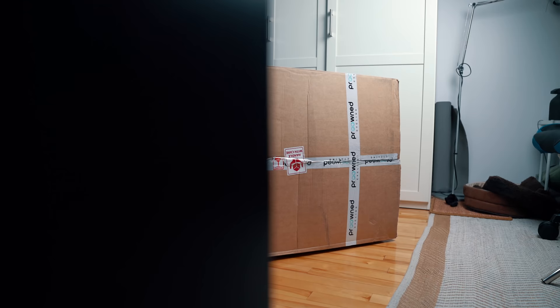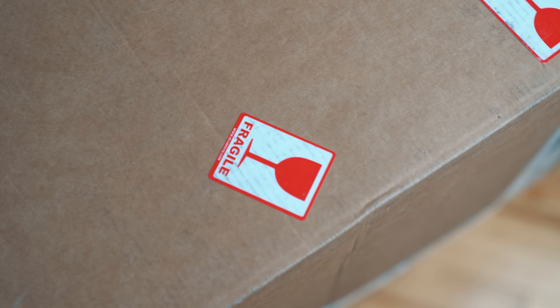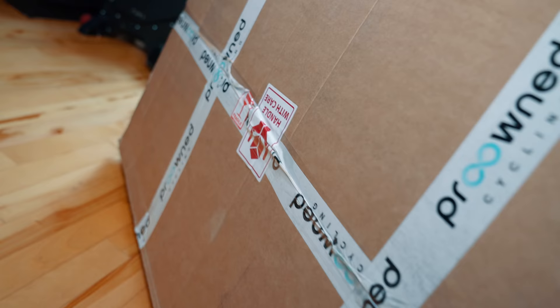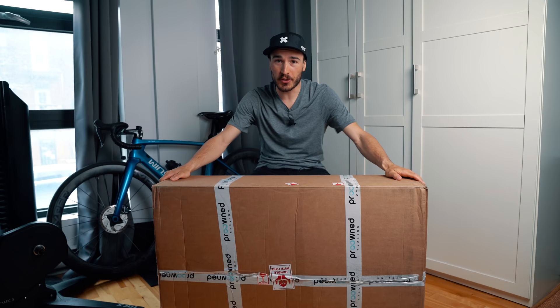Shipping this to Canada took about 12 days to arrive. Everything seems intact — the box looks like it handled the shipping properly. It's really well wrapped, with fragile stickers all over the box.